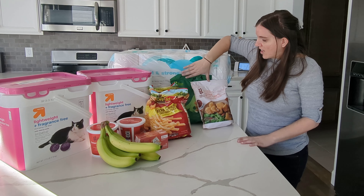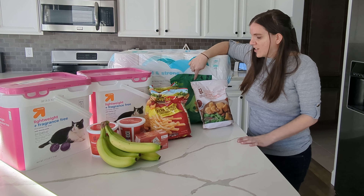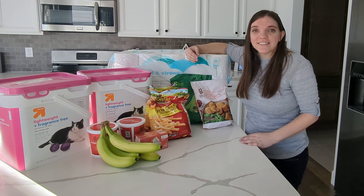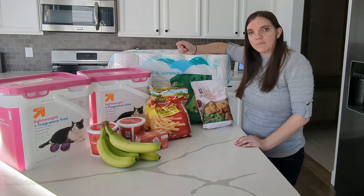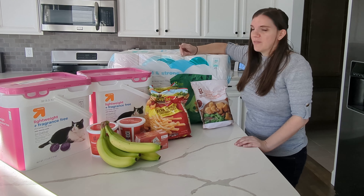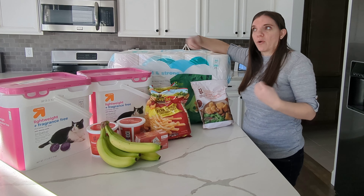Next, I got two different kinds of nuggets. We haven't tried the Good and Gather dino nuggets, but we love the Tyson ones and the Good and Gather regular nuggets. It's a nice, quick, easy meal for lazy days. My husband loves them, I love them. Sometimes I just don't want to cook from scratch. I know I have to warm these up, but it's different sitting in front of the microwave versus just throwing them in the oven.